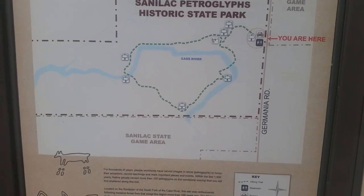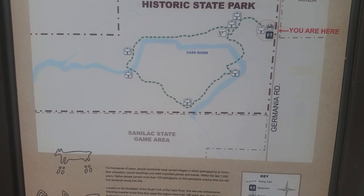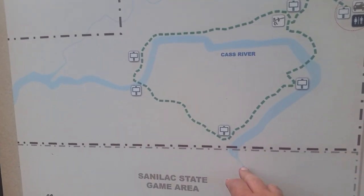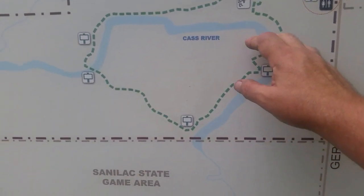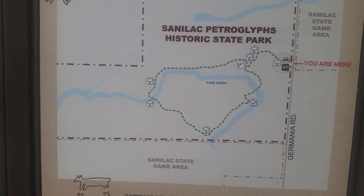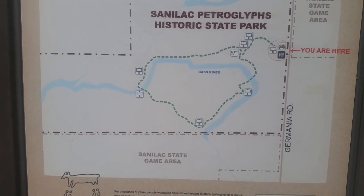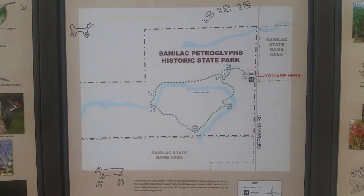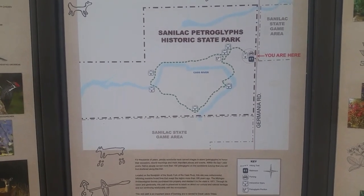We can see on this map how close we actually are to the Cass River, a large navigable river whose headwaters are just about a mile from here, widening out into the Cass River a little ways from where we're standing, and flowing all the way down to Saginaw Bay. That would have certainly been a popular mode of transport for the Native Americans years ago — they would have traveled this river back and forth by canoe, which makes sense given that this was a meeting place for the Natives.